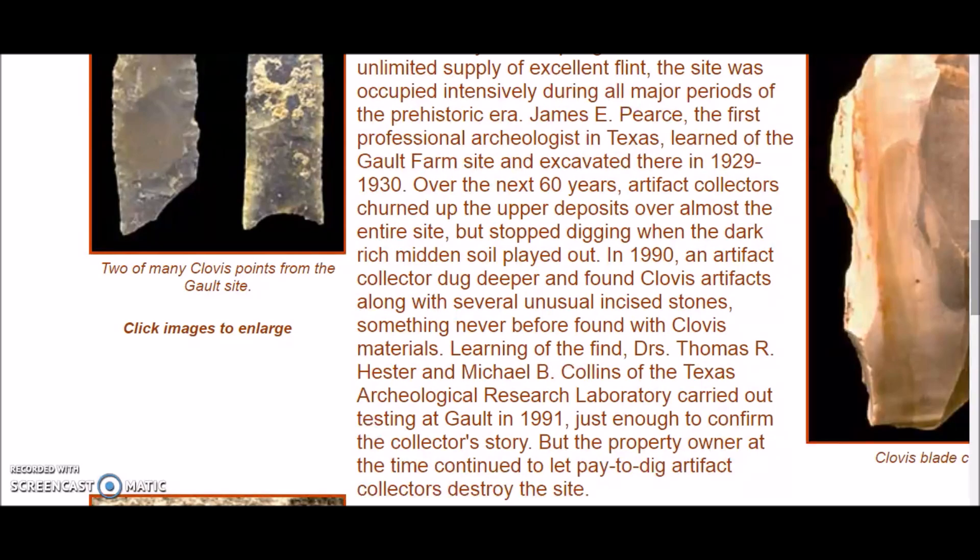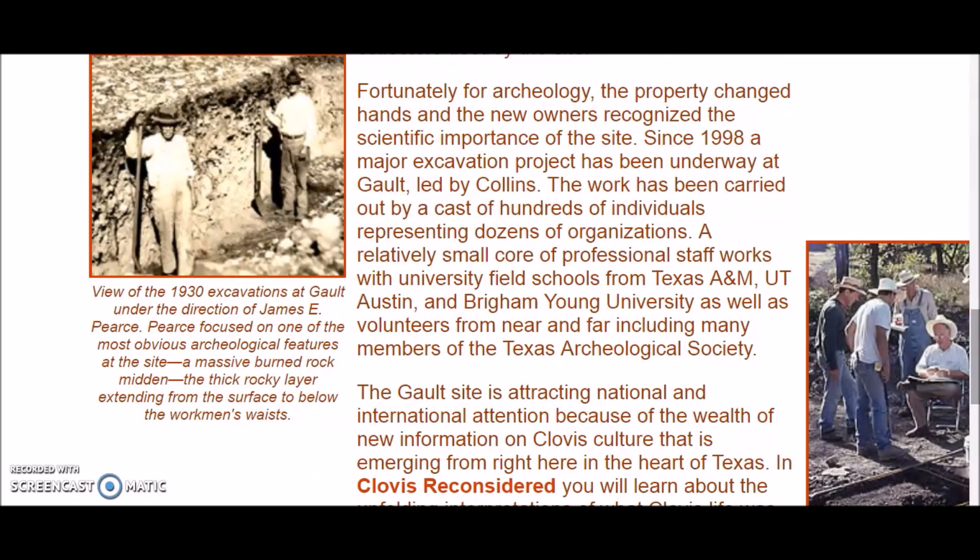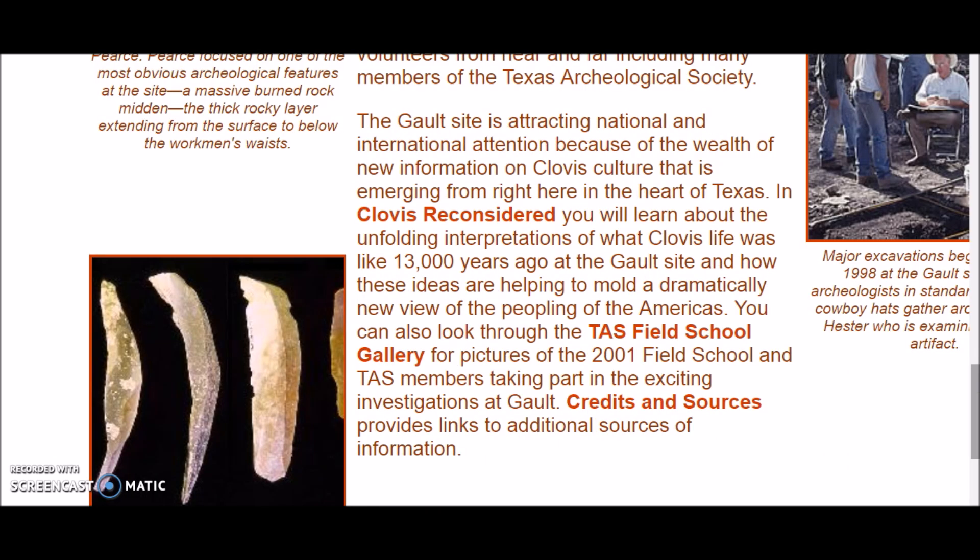Learning of the find, Drs. Thomas R. Hester and Michael B. Collins of the Texas Archaeological Research Laboratory carried out testing at Galt in 1991, just enough to confirm the collector's story. But the property owner at the time continued to let pay-to-dig artifact collectors destroy the site. Fortunately the property changed hands, and since 1998 a major excavation project has been underway at Galt led by Collins. The Galt site is attracting national and international attention because of the wealth of new information on Clovis culture emerging from the heart of Texas.